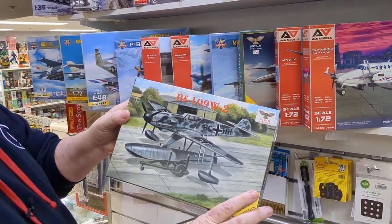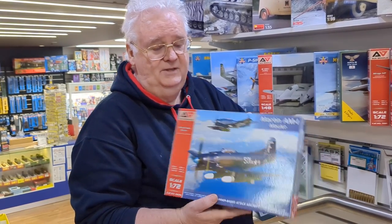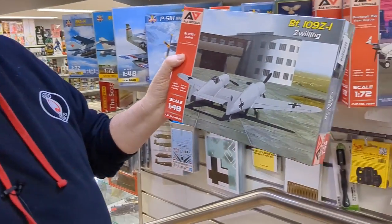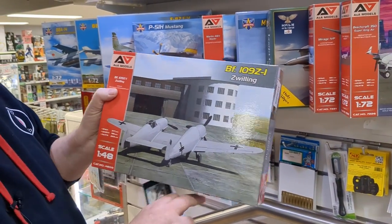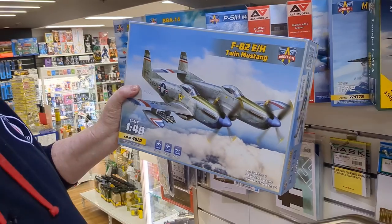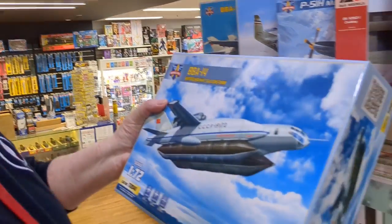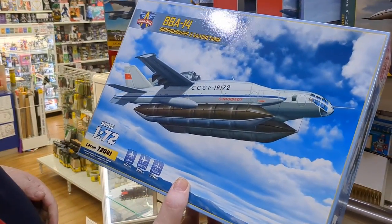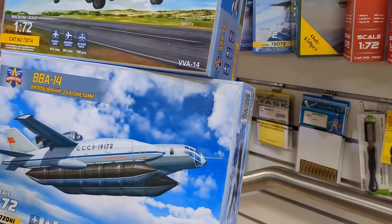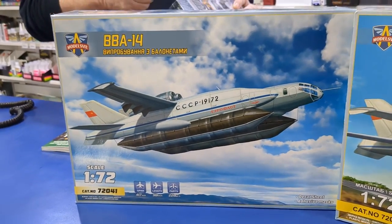We've got a 1/72 scale BF109 on floats — this is the airplane that was supposed to compete with the Skyraider, but the Skyraider won out. We've also got from AA Models the BF109Z in 1/48 scale, which is pretty cool. There's the Twin Mustang I mentioned — they've done the G, the early mark. And for something completely weird, this is the BAA14 float plane version with big pontoons underneath. They also do the BAA14 on wheels — weirdest looking things in the world. Both are 1/72 scale.